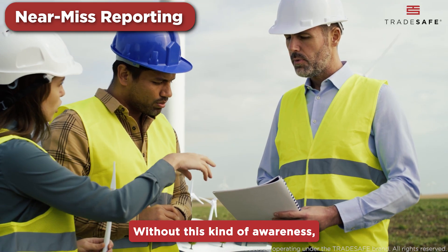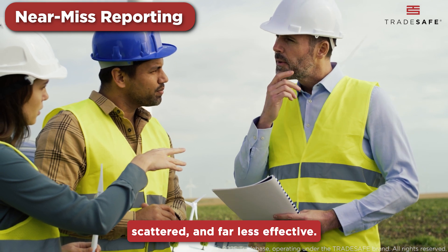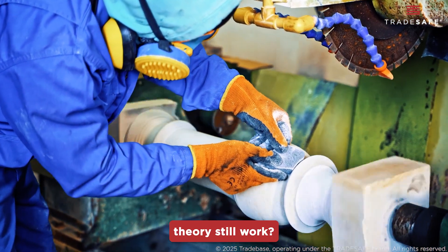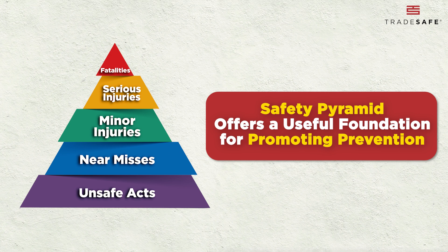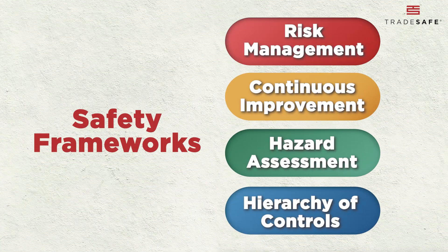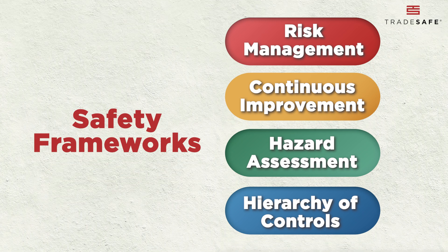Without this kind of awareness, prevention efforts are blind, scattered, and far less effective. At its core, the safety pyramid offers a useful foundation for promoting prevention, but it's not without its limitations. Modern safety management often goes beyond a single model, integrating multiple frameworks to achieve a deeper understanding of incidents and risks.